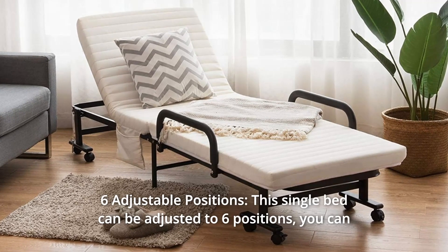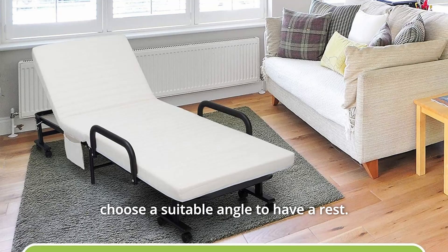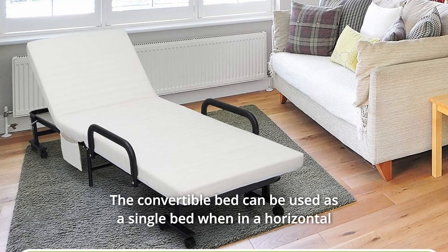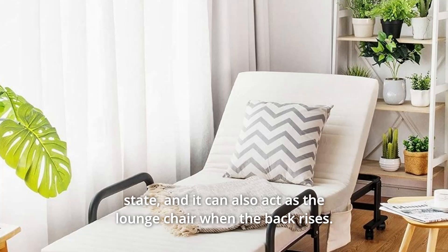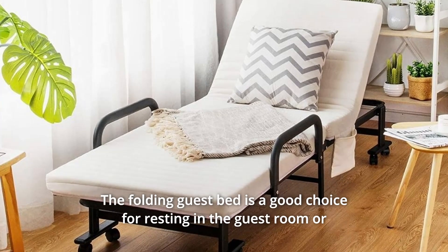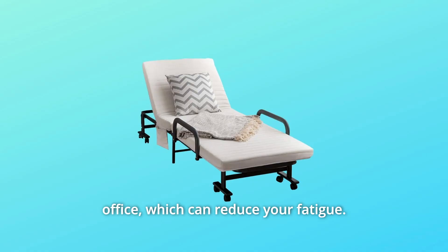Number 2: Six Adjustable Positions. This single bed can be adjusted to six positions. You can choose a suitable angle to have a rest. The convertible bed can be used as a single bed when in a horizontal state, and it can also act as a lounge chair when the back rises. The folding guest bed is a good choice for resting in the guest room or office, which can reduce your fatigue.